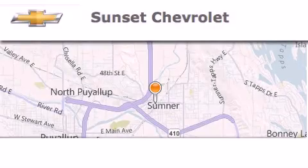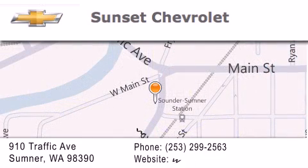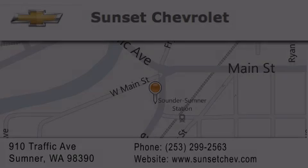Hi, this is Ray Sparling at Tiny Overhead Sunset Chevrolet in downtown Sumner, and I just want to thank you for looking at our site, and I'm going to leave you with this: Get in here! This is Ray Sparling. Good morning.